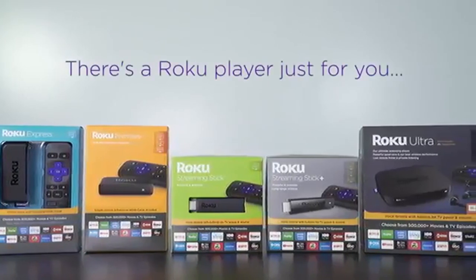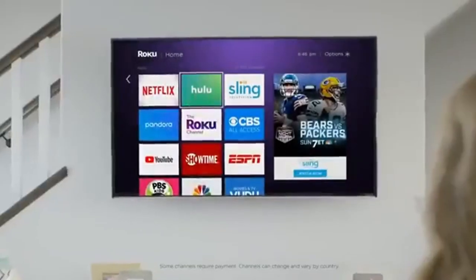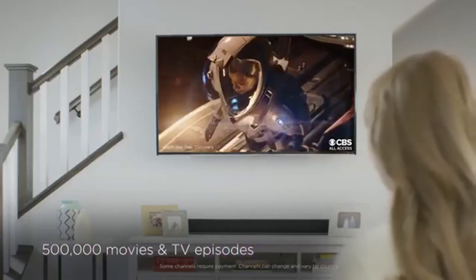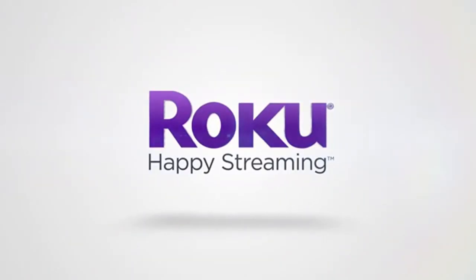There's a Roku player just for you. And every one comes with a simple and intuitive home screen with more than 500,000 season TV episodes, including free movies and TV shows on the Roku Ultra. Made for you.